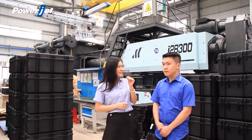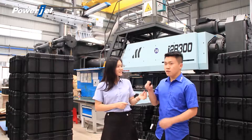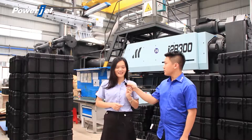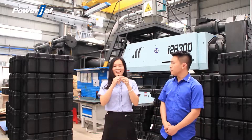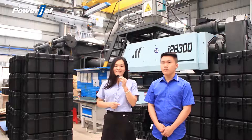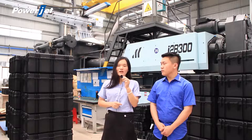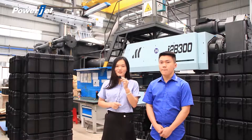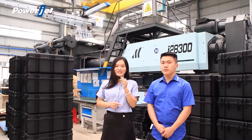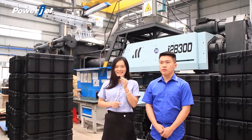Is there any more inquiry? No more inquiries. Thank you, Cindy. Thank you very much, and thank you for your attention today. If you want to know more about us or our two-platen injection molding machine, just email us and send your inquiry. We will reply to you soon. Thank you very much. Have a nice day.